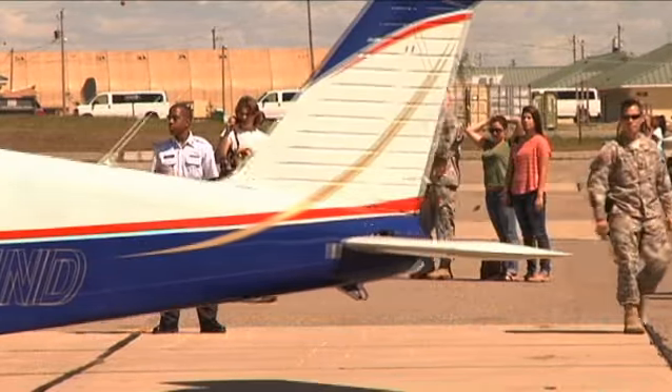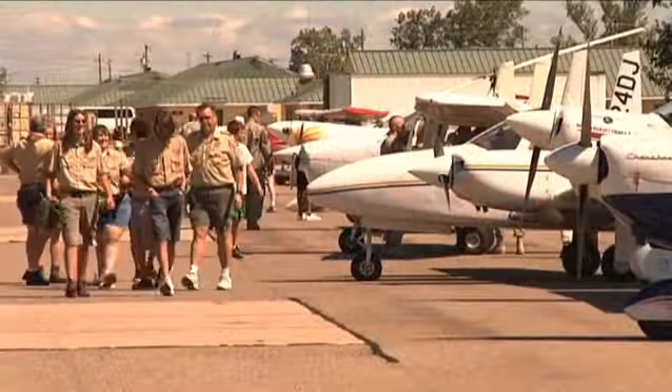Reporting from Camp Atterbury Joint Maneuver Training Center, I'm Tim Sprouls.